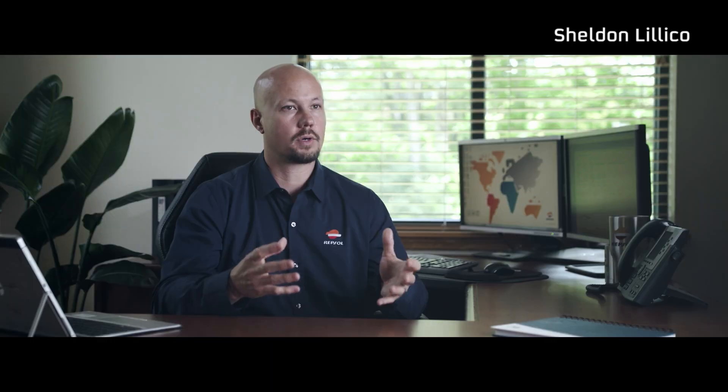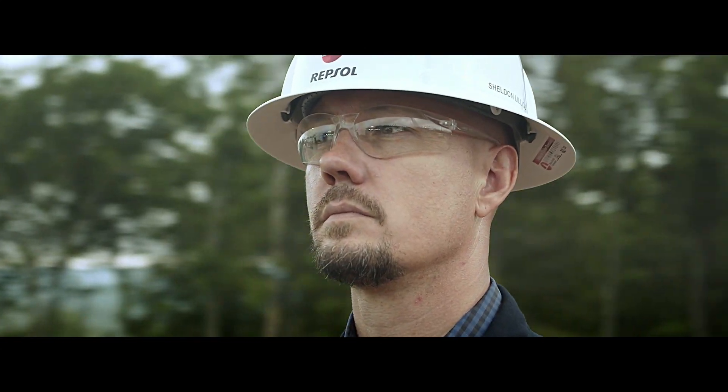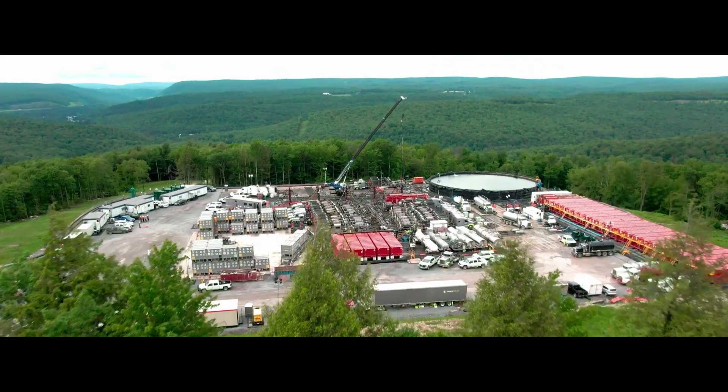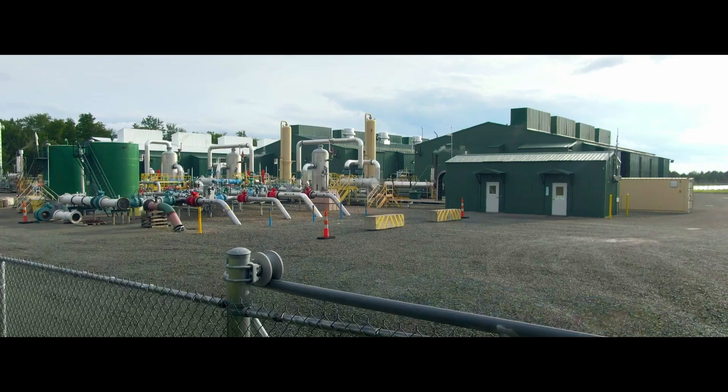Fracking has become a really important technology to unlock the reserves and unlock the natural gas resource that exists in the Marcellus. We're constantly challenging ourselves, constantly looking for new and better ways to do the things that we do. The Marcellus is one of the three largest plays happening in the world right now. It's very exciting to be able to work in a world-class play like this.